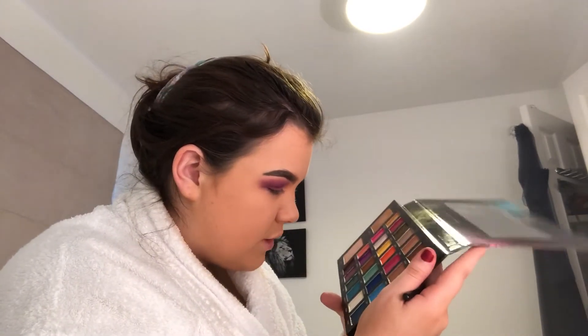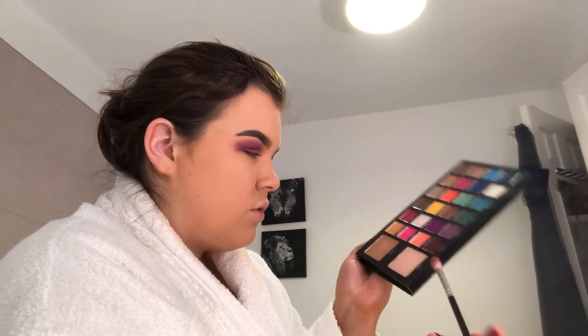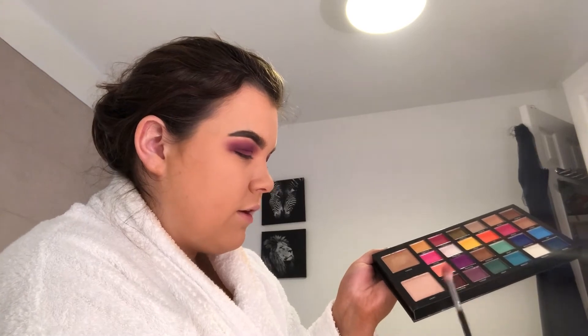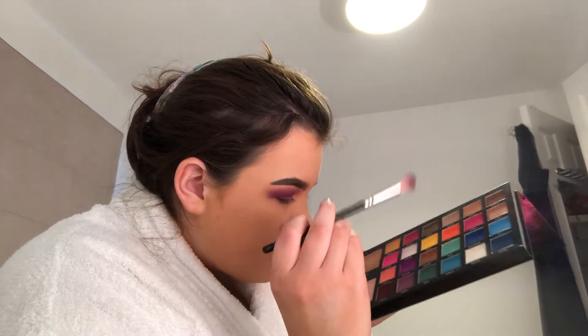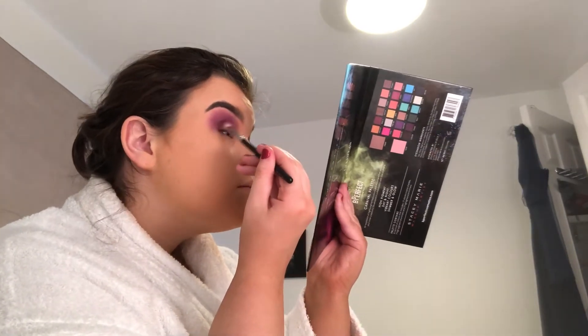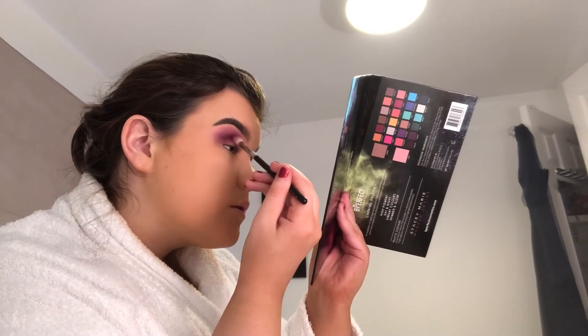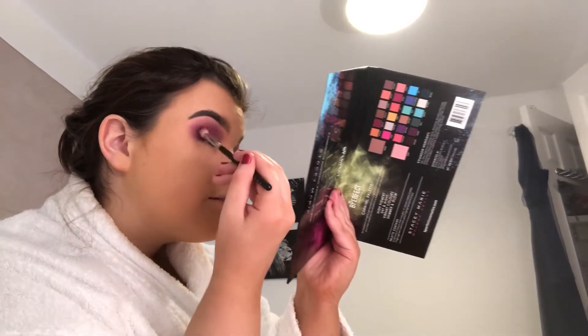Just to deepen up my crease, I am just going to lightly go in with this shade here called Liquor, and make some magic. I really hope this goes well. Ooh, looks nice. This look is way more pigmented than I expected it to be, but I like it. It wasn't exactly what I was looking for, but it'll do. As long as I like it and it doesn't look patchy, it's fine.